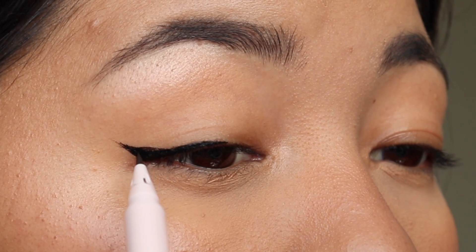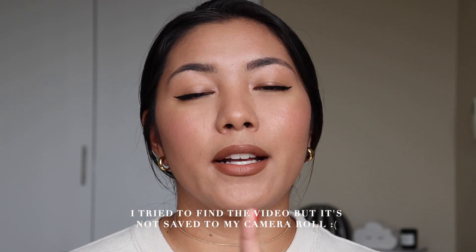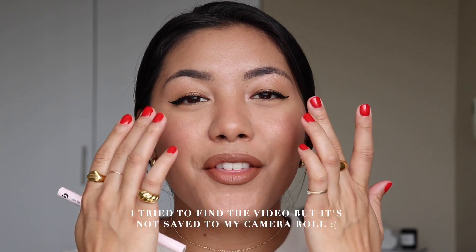The brush tip makes it so easy to apply — it glides on smoothly and dries quickly. If you have mono lids, transfer is a big concern, but this doesn't deal with that issue. It's very long-lasting. When I first used it, I actually cried — not a little cry, I was bawling — and the only thing that transferred was my mascara. I posted it on Instagram to show everyone. This thing did not budge, didn't move, didn't run.